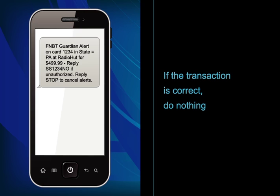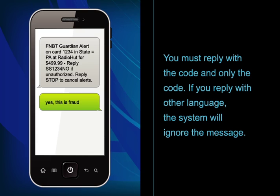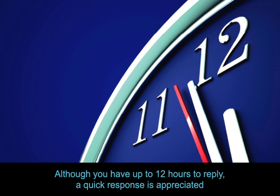If the transaction is correct, do nothing. If you do not recognize the transaction, immediately reply to the text with the unique code. You must reply with the code and only the code. If you reply with other language, the system will ignore the message. Although you have up to 12 hours to reply, a quick response is appreciated.